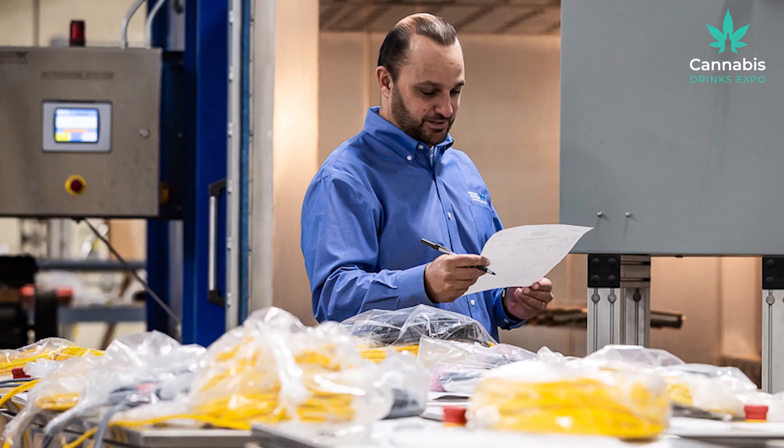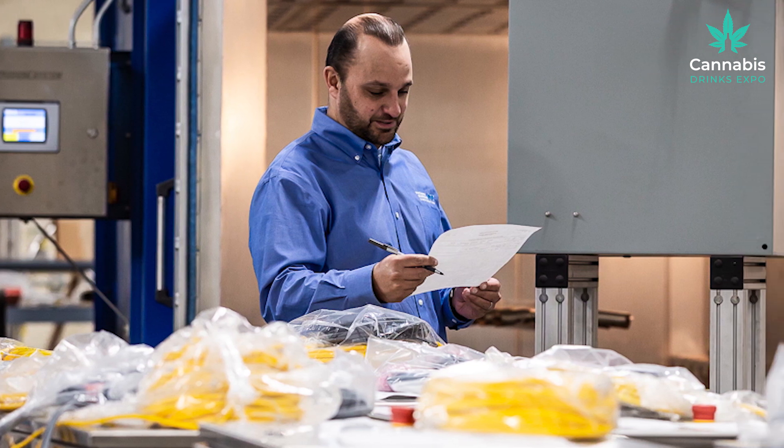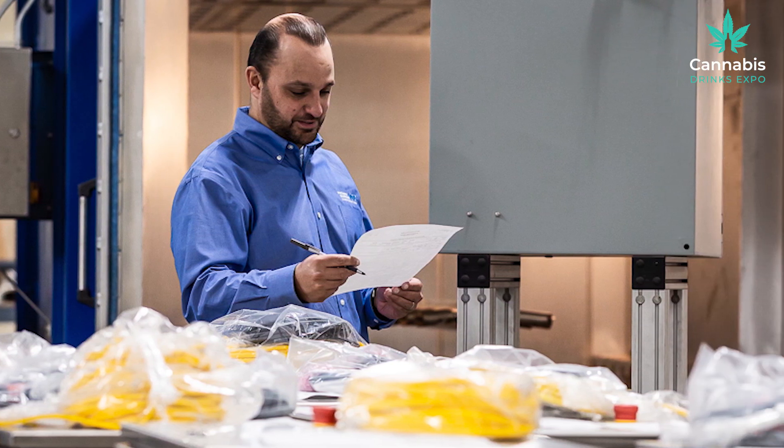My name's Will O'Doherty-Popp. I'm an applications engineer with Vacuum Barrier Corporation. We've been working in food and beverage for a long time. We developed liquid nitrogen dosers back in the 80s and we've been improving that technology since then. We got into cannabis because, as far as we're concerned, a beverage is a beverage — whether we're dosing soft drinks, alcoholic beverages, or cannabis beverages, it's all the same to us.